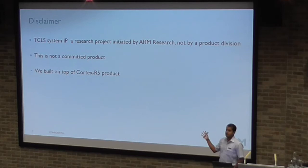Quick disclaimer: TCLS system IP is a research project carried out by ARM Research. It's not a committed product as such. We've built our solution on top of Cortex-R, which is a product from ARM. This is a project we've worked on with a space partner, Airbus.